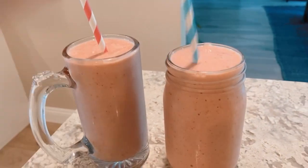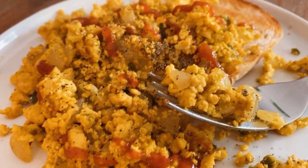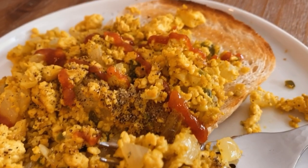Just frozen strawberries, ripe bananas, and soy milk. Then Dan made us some amazing tofu scramble.